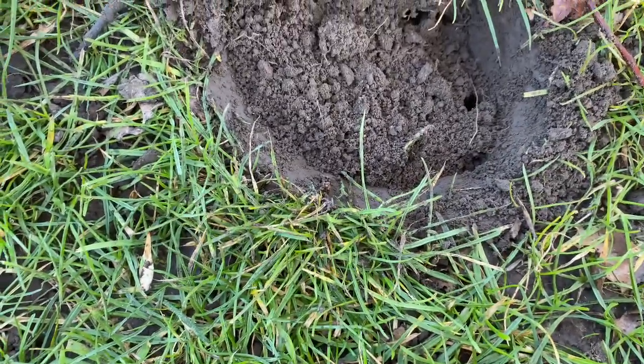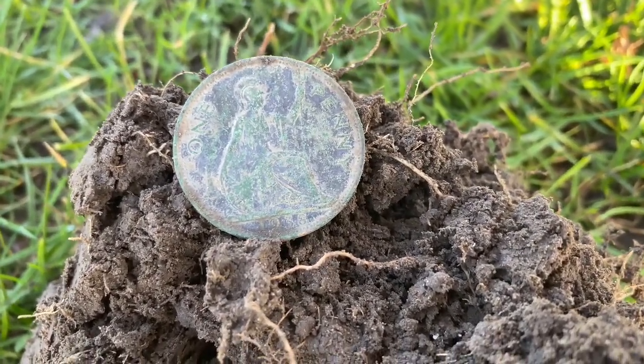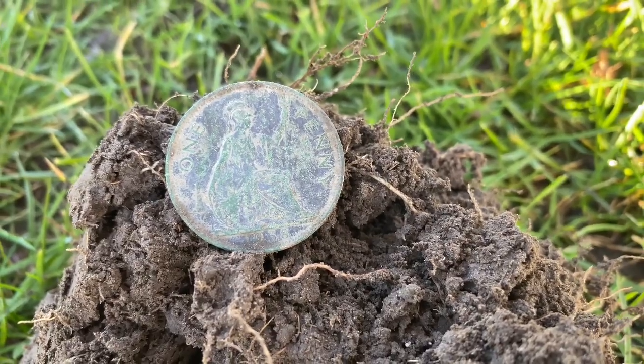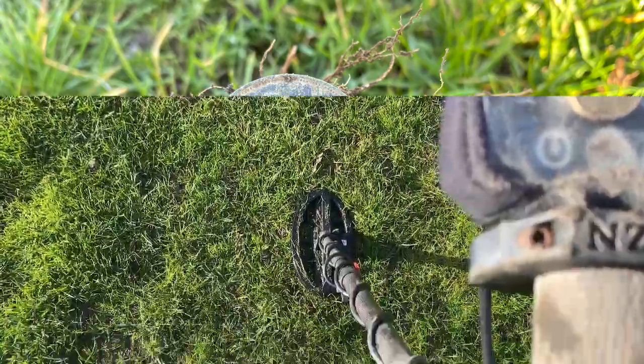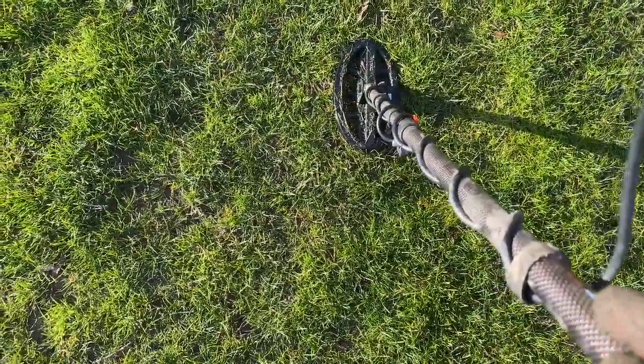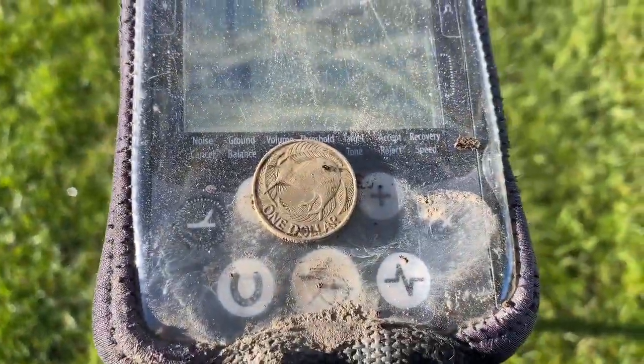Sort of 23-24 here — just popped a really nice 1938 UK penny. That's cool. Just down by the coil, turned over the grass and got a dollar coin.